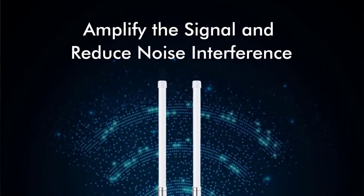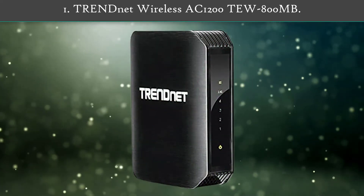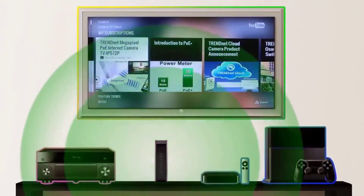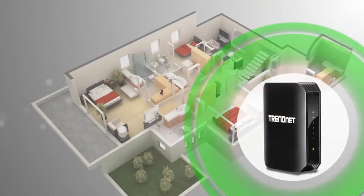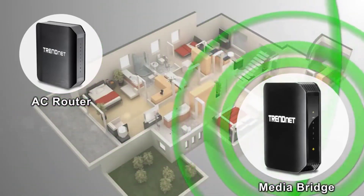You can connect an AP750 access point at the slave bridge end to extend the Wi-Fi signal range to 328 feet, so that the second building has better Wi-Fi signal coverage. Number one: TRENDnet Wireless AC1200 TEW-800MB.